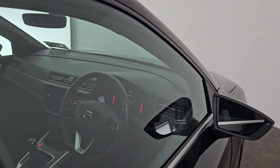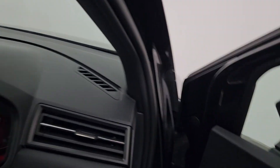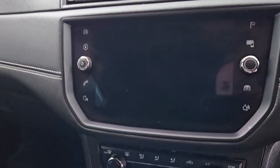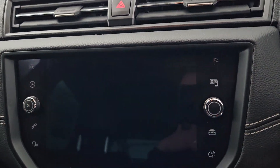Inside, a leather steering wheel with cruise control and multimedia functions, a large touchscreen display with dual zone climate control, and a six-speed manual gearbox.